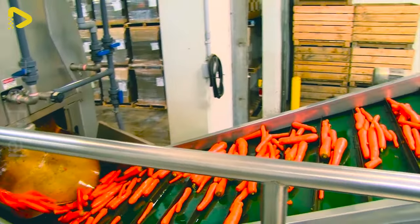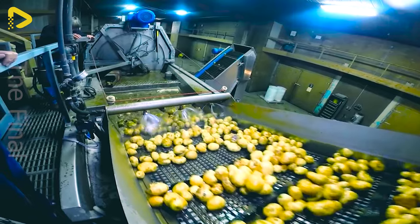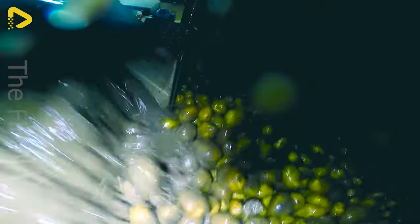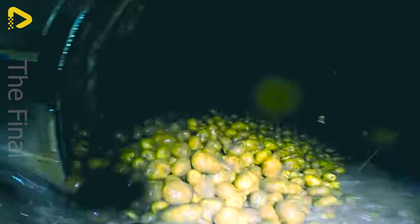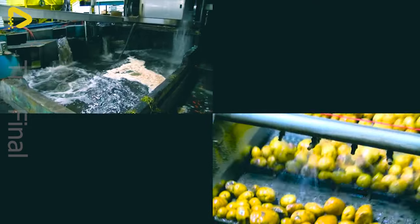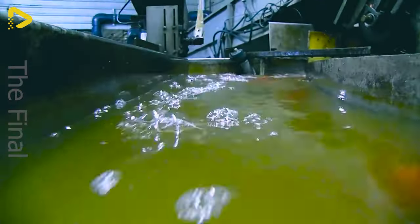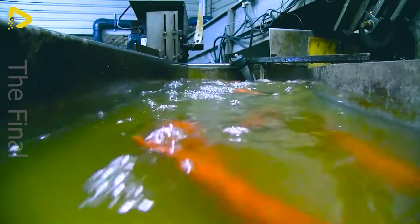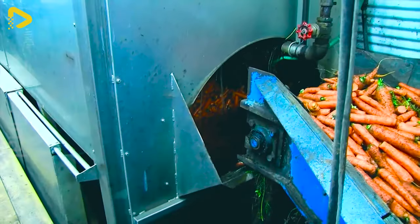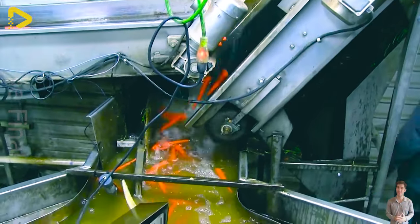Any carrot or potato becomes squeaky clean on this fantastic wash and dry conveyor. The fully automated wash, dry and packaging line for carrots and potatoes streamlines the entire process — from removing impurities, washing and drying to packaging the final product. Thanks to this modern system, products are processed swiftly, ensuring food safety and retaining their freshness.